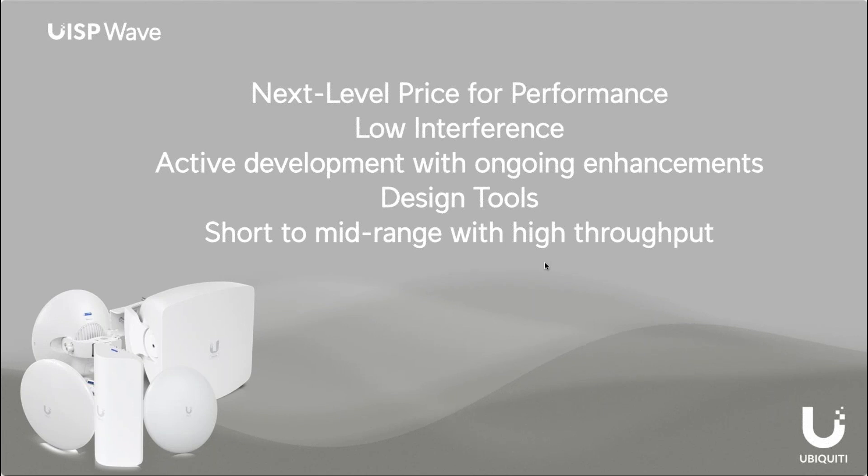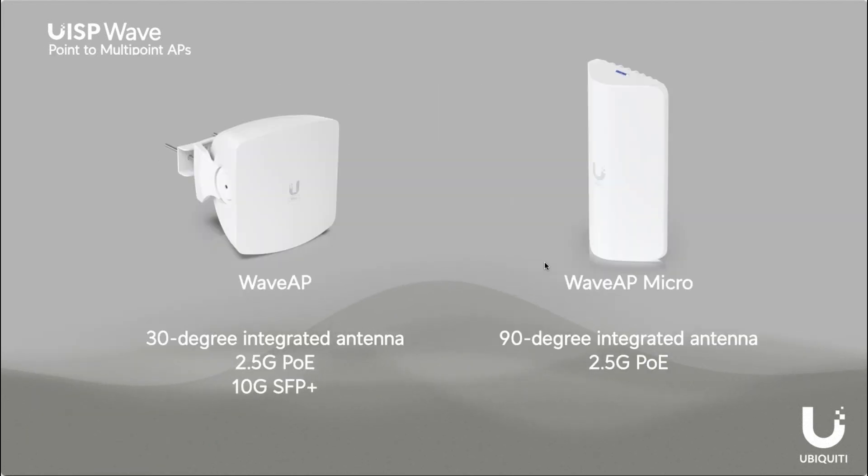With Wave, we have our next-level price-to-performance product. It's extremely low interference and we have active internal development going on with enhancements. We have the design tools along with our fiber — we have 60 gigahertz in our ISP design tool that helps you calculate rain fade. This is a great product for short to mid-range with really high throughput and really low latency.